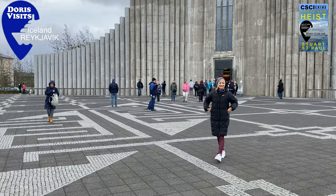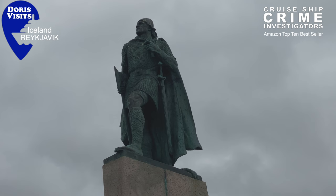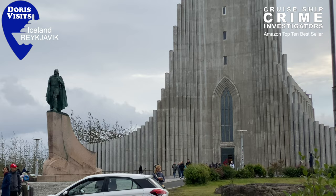These bells are from a church in Grimsey that burnt down in 2021. They're raising money to construct a new church and then these bells will go back in their rightful place. In front of the church is a statue of Leif Erikson, son of Iceland, discoverer of Finland.